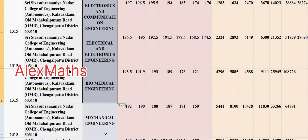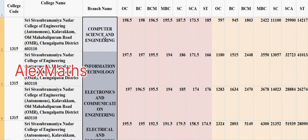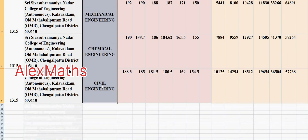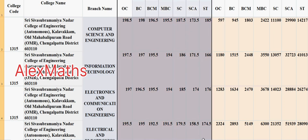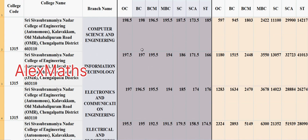So, the usual preference order students go for: Computer Science is good, Information Technology is also good, then Electronics — both Electronics and Communication and Electrical and Electronics — then Biomedical, Mechanical, and Civil. For a particular student in a particular community, move with the cutoff accordingly. There may be slight variation compared to last year's data. So, this rough idea will help you with choice filling — you can choose department-wise.